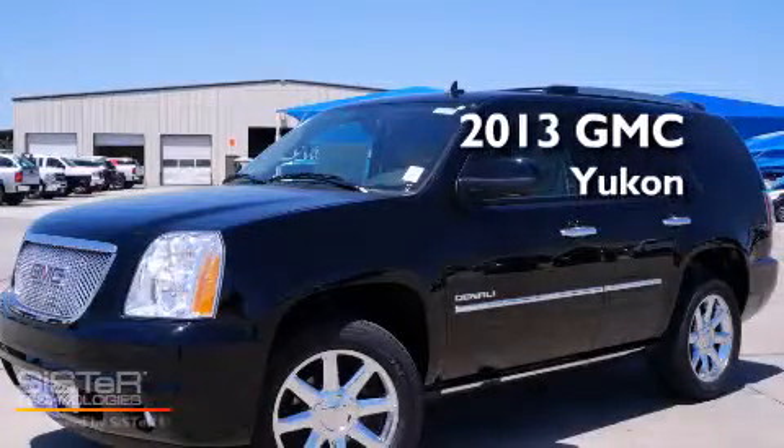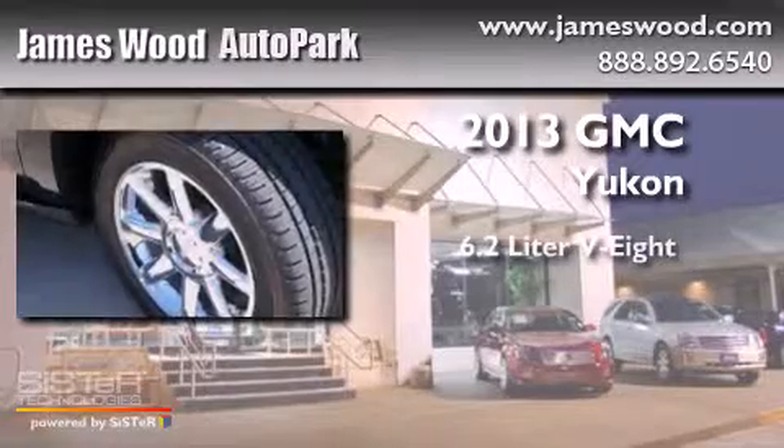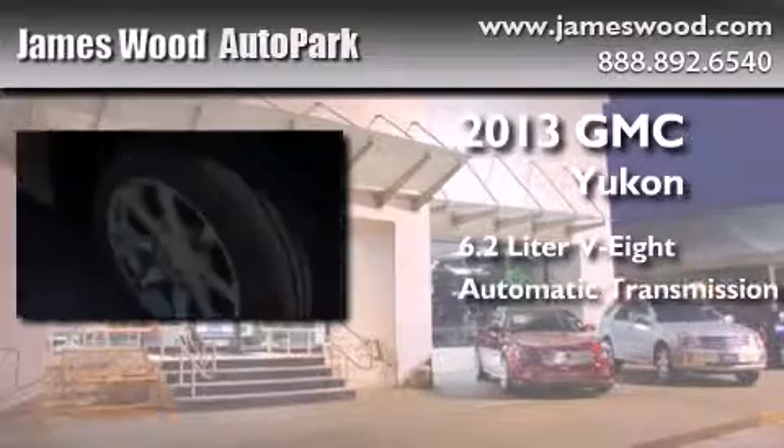This is a brand new 2013 GMC Yukon. It has a 6.2 liter 8 cylinder engine and an automatic transmission.